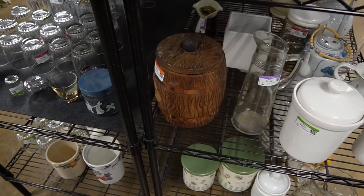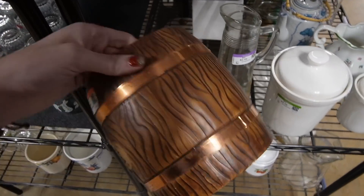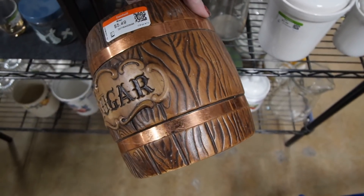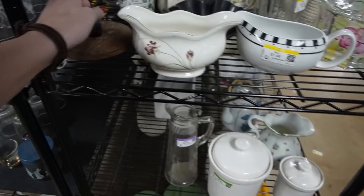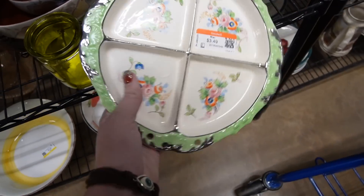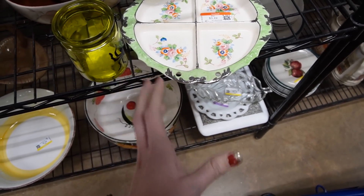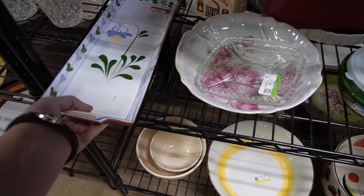That looks like Treasure Craft — let's check it out. It's not marked on the bottom, but it sure does look like Treasure Craft. It kind of looks like a barrel — usually when I find it, it's pretty chipped up, but I think we'll cut that out. Here we have a Japanese piece, but unfortunately it is missing its handles. It's still a nice divided dish, but it's $3.50 and for the missing pieces, we're going to leave it.